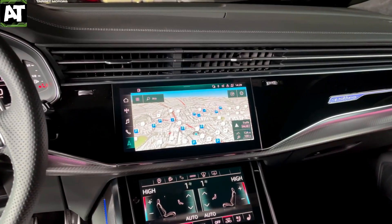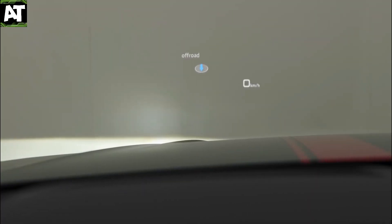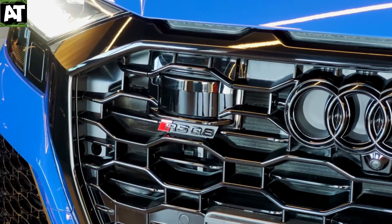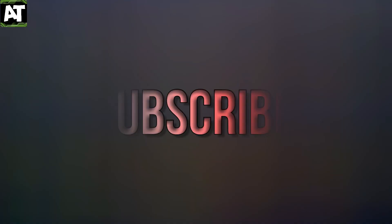Optional features include adaptive cruise control, a heads-up display, a night vision camera, lane keep assist, and traffic sign recognition. Thanks for watching the video — kindly subscribe to the channel. Like and leave a comment saying 'I subscribed' and I'll personally reply to your comment.